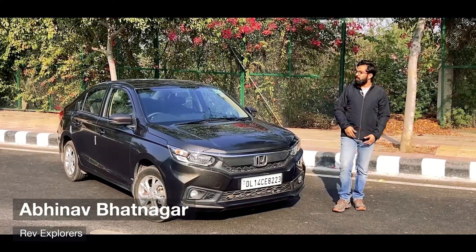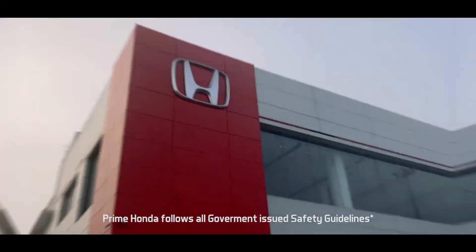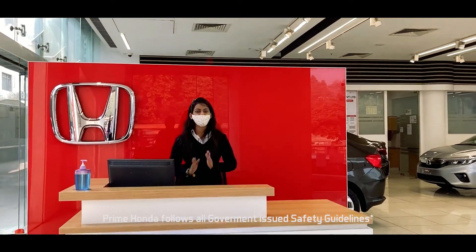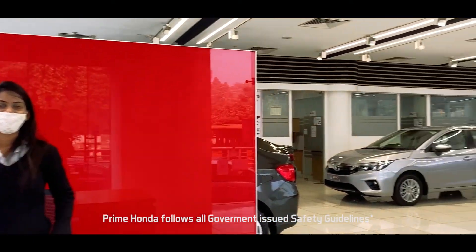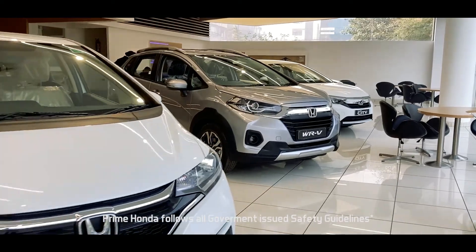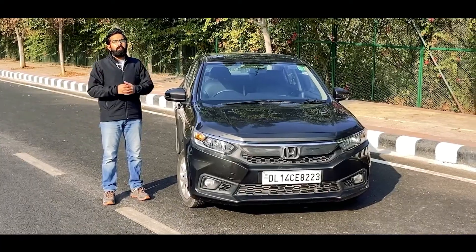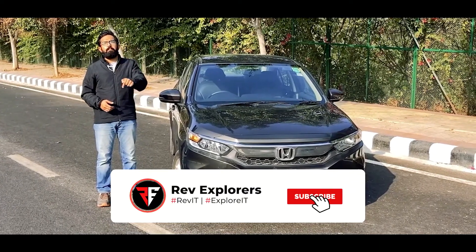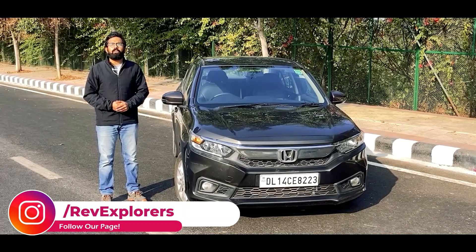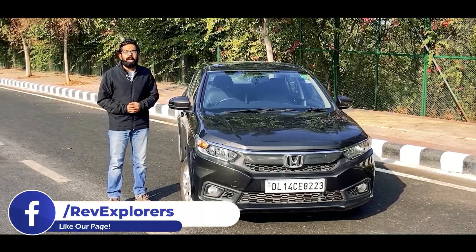Hello everyone and welcome to the amazing review of the Honda Amaze. Special thanks to Prime Honda Delhi for providing us this car. For best deals in Delhi, you can visit Prime Honda dealerships — they are following all government guidelines, and if you are in defense, they also deal with CSD canteens. Don't forget to hit the subscribe button and ring the bell so you never miss an update from Rev Explorers.